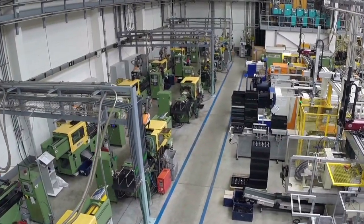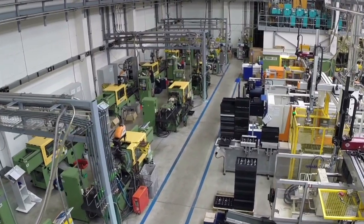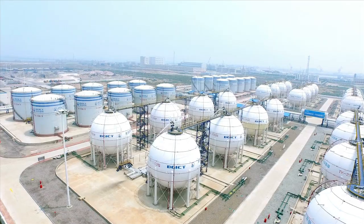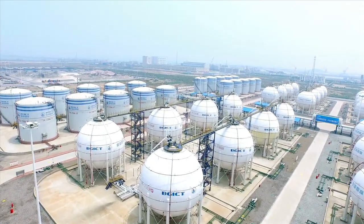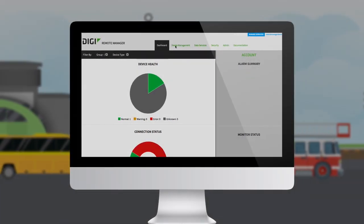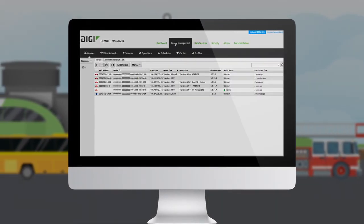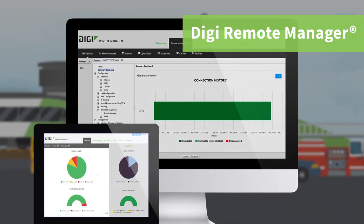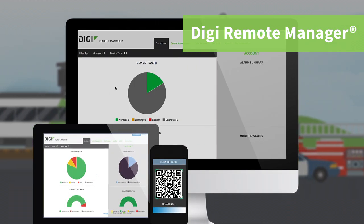And in a variety of industrial locations that require rugged, high-performance cellular data routing, the Digi WR54 or WR64 will keep the situation under control. Keep your device deployments on track, update firmware, or schedule automated tasks, all from your desktop, tablet, or smartphone with Digi Remote Manager.